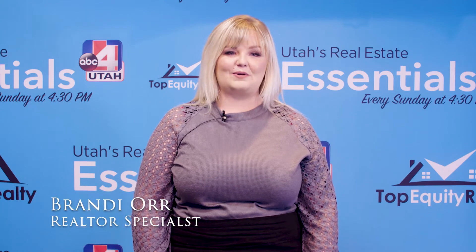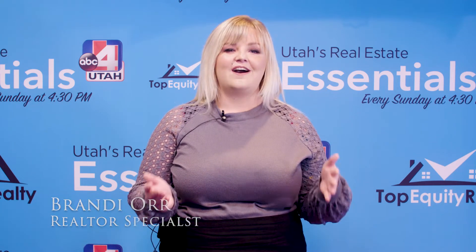Hi everyone, my name is Brandi Oran. I'm a local realtor with Top Equity Realty. I'm so excited to show you my newest listing in Stansbury Park, Utah, right around the corner from the local elementary school and the golf course. Let's go!